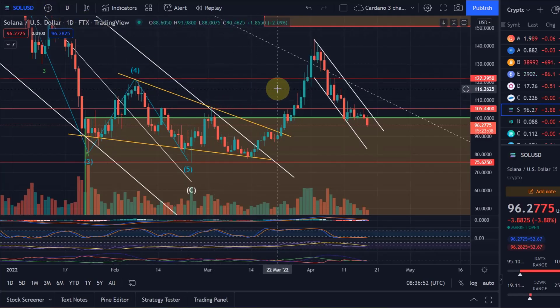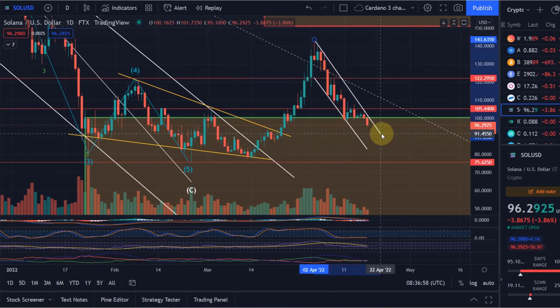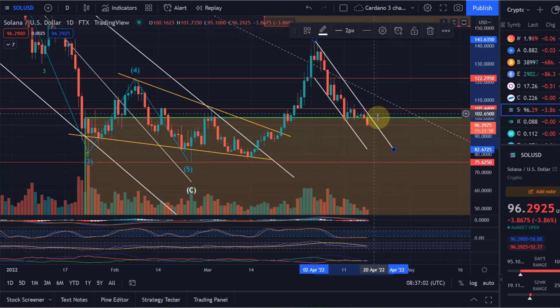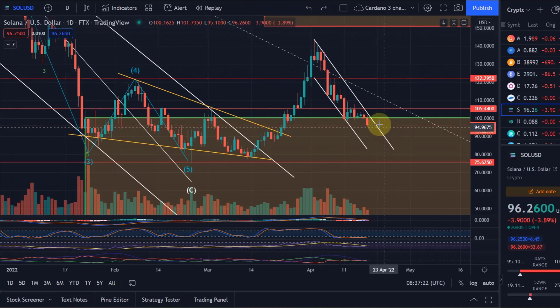Hello and welcome to another update video about Solana. As I showed you yesterday, we are still in this descending channel — you can probably even draw that as a descending wedge, which would be a rather bullish pattern. I told you that unless we break above the $105 level — which has been important resistance multiple times — you are still caught in the descending channel, meaning the downtrend is still at play.